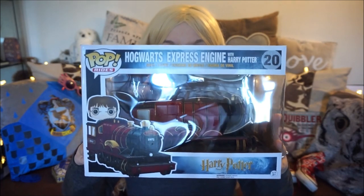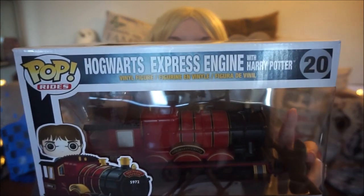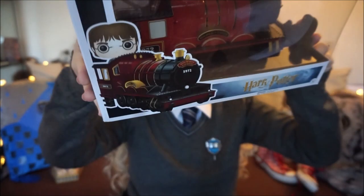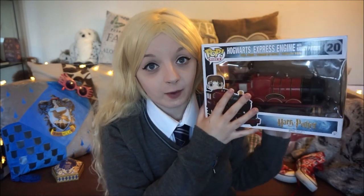The next item is something Draco brought me from what I think was a geeky store in Florida Mall. I brought Draco a Slytherin cardigan and he brought me this — one of the new Harry Potter Pops that comes with the train as well, with Harry on top. I like all things with the Hogwarts Express involved and I think it's really really pretty. The price was $28.90. So thank you Draco.